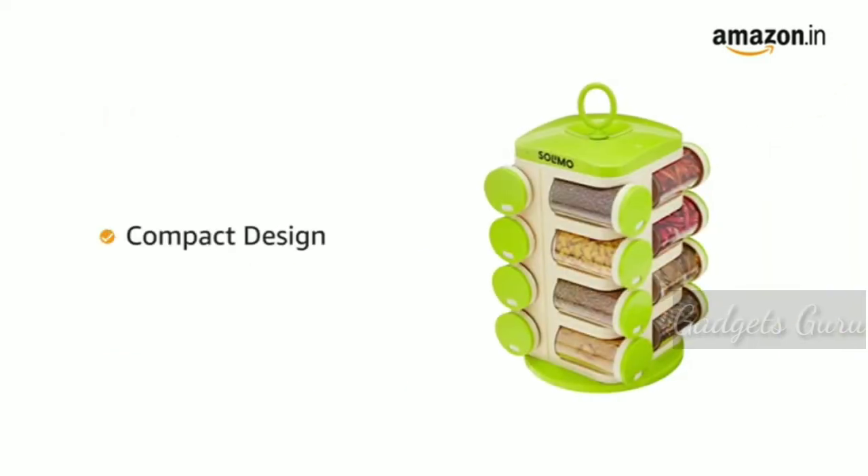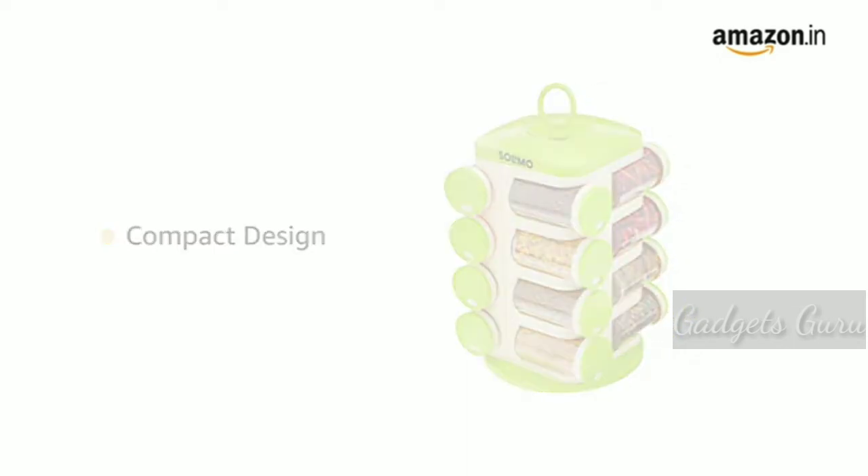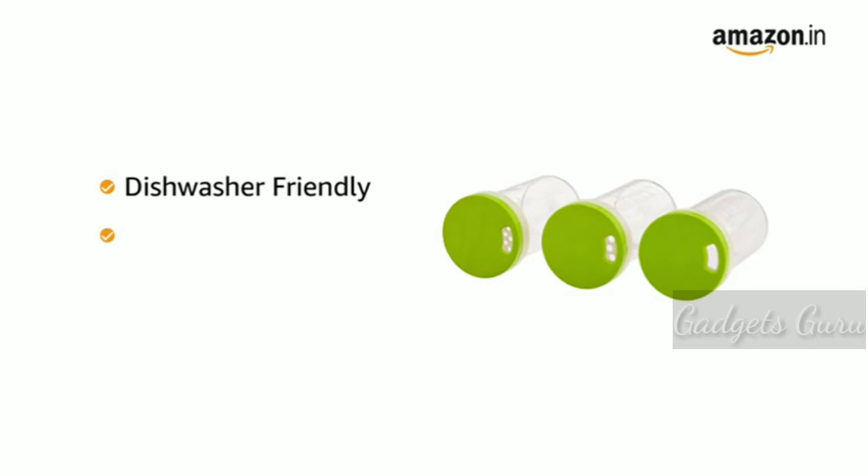The rack is compact in size and helps you organize your kitchen by storing all the spices at one place. Made dishwasher friendly, these refillable jars are easy to clean.